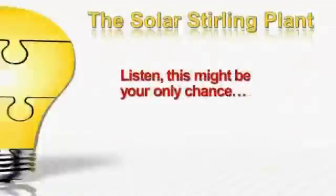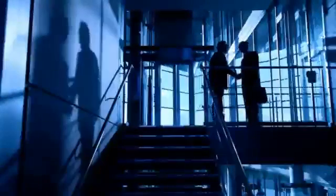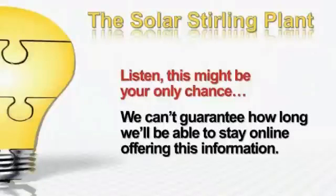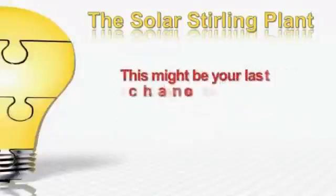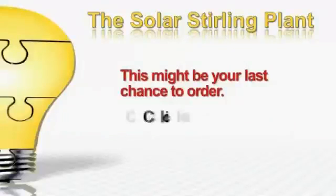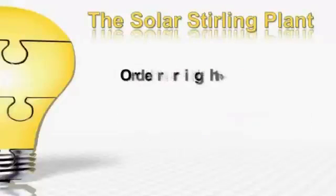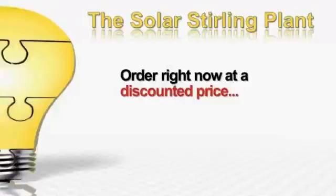This might be your only chance. The huge utility companies and the greedy solar panel manufacturers hate us. Their executives are not happy with this information being available. Their lawyers, lobbyists, and some unscrupulous politicians are working night and day to shut us down. We can't guarantee how long we'll be able to stay online offering this information to you. This might be your only and last chance to order the Solar Sterling Plant. Click the Order Now button under this video and quit giving your money to the power companies for high-priced electricity.